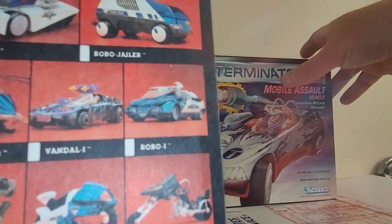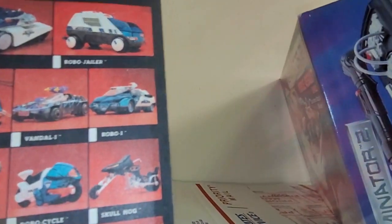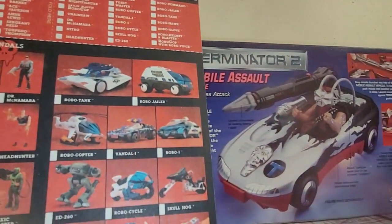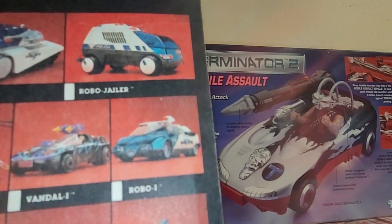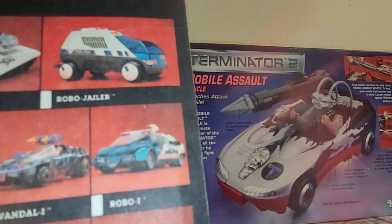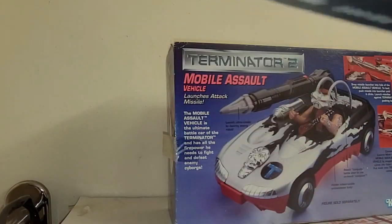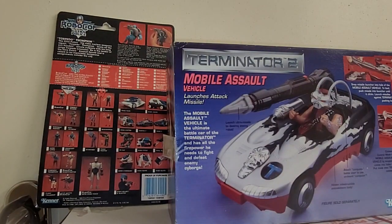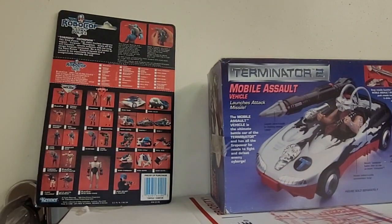As you can see from the side-by-side comparisons — look at that. That's the Vandal 1, 110%. They just added some other doodads onto it. So we're going to pop this sucker open and see exactly how much of it they did change, and what we can do to make it like the Vandal 1, because I actually want to use it for RoboCop. I really don't feel like using it for Terminator because it's not designed for him.